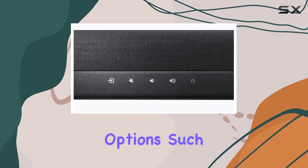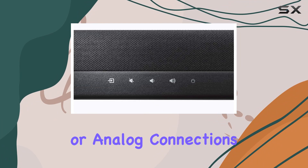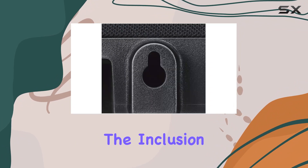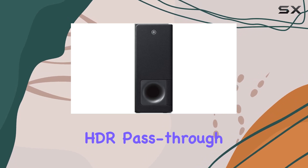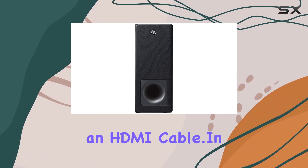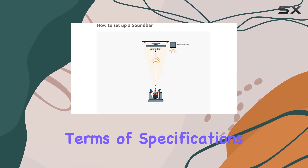Setting up this soundbar is a breeze, thanks to multiple connectivity options such as HDMI, optical, or analog connections. The inclusion of an optical cable makes the process even faster, while those seeking 4K and HDR pass-through can seamlessly connect using an HDMI cable.